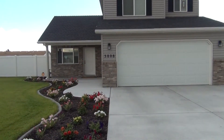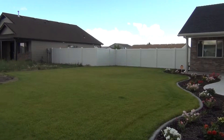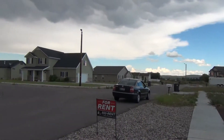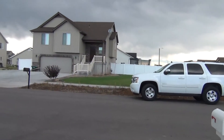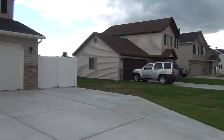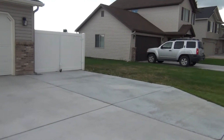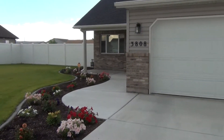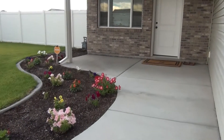Here we are at 3808 Bluestone in Idaho Falls. A quick panoramic view of the neighborhood — it's a pretty quiet street. You can see there are sidewalks through the neighborhood. Over here to the right we have a little RV pad with some extra parking for boats, RVs, whatever you may need. We have a two-car garage and a nice big sand cement area.